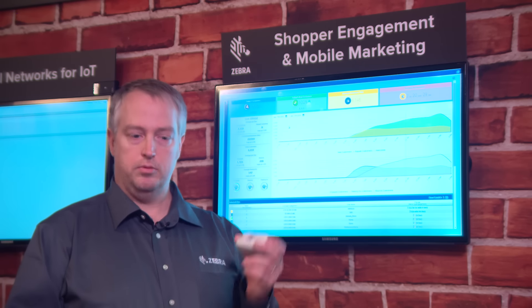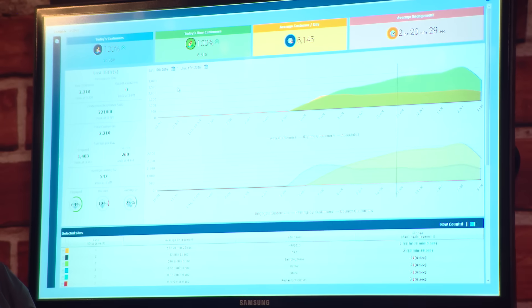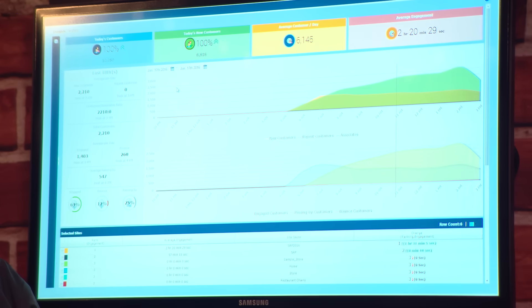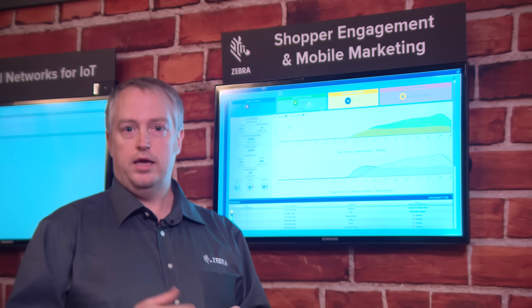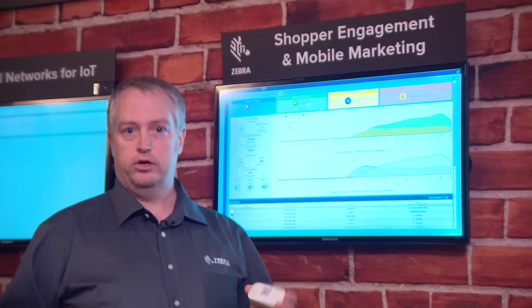There are four major components in this solution. There's the beacons. There's the server software, which you see on the screen behind me showing some of the analytic views gathered from live data from this event. It is also an SDK which sits in the retailer's mobile application. And then we also have Wi-Fi access points that are gathering the Wi-Fi data.